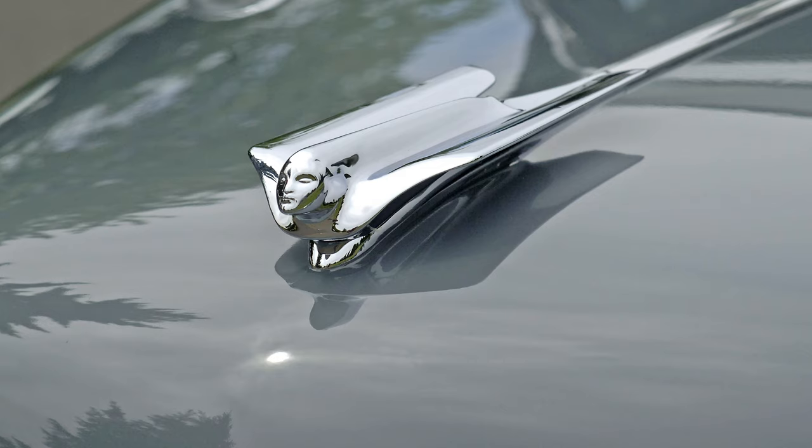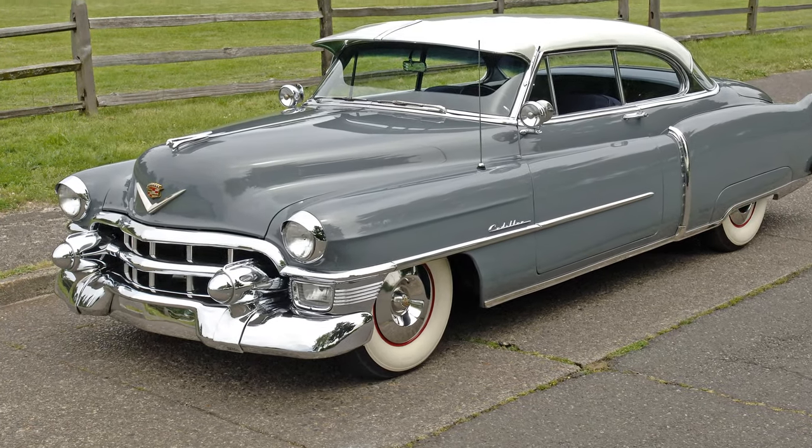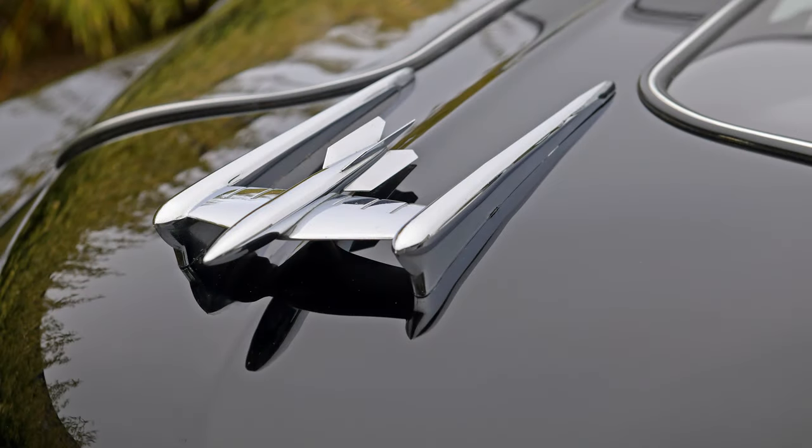Cadillac's goddess continued until 1957, getting more streamlined as the years went by, even if the cars themselves looked like they were adding a few pounds. Oldsmobile used a rocket design for their hood ornaments in the early 50s, which tied into the marketing campaign for their new V8 motor.